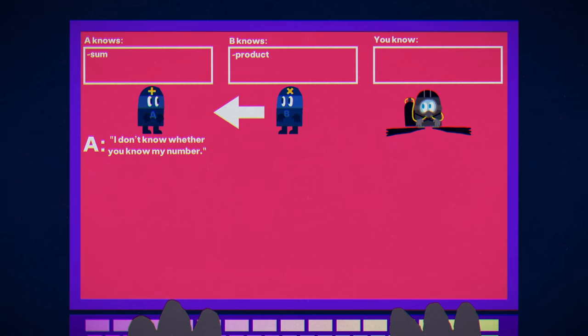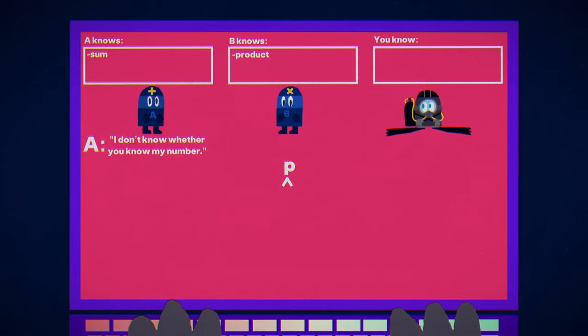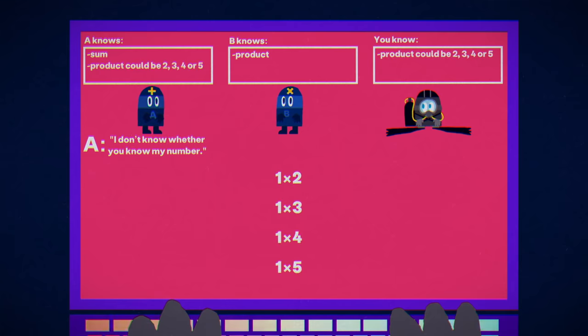The only scenarios where B could know A's number are when there's exactly one valid way to factor B's number. Try factoring a few and you'll find the pattern. It could be prime, where the product must be of one and itself, or it could be the product of one and the square of a prime, such as four. In both cases, there's exactly one sum. For a number like eight, factoring it into two and four, or one, two, and four, creates too many options. Because the boss's numbers must be less than seven, A's list of B's possibilities only has these four numbers.